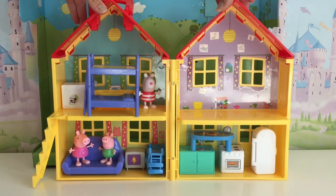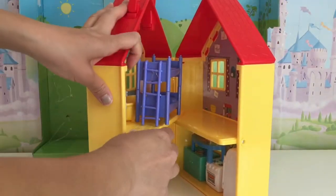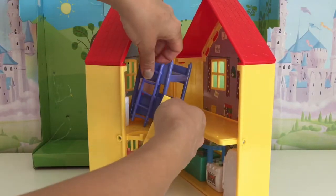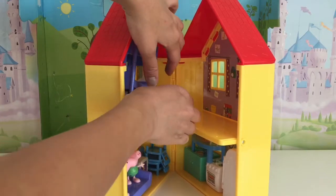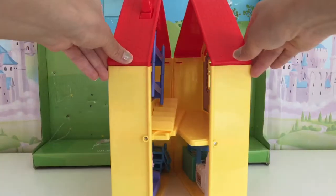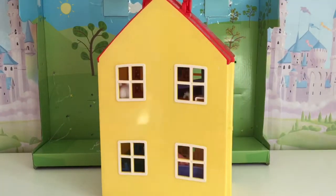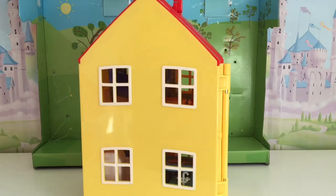And then what we're going to do is we're going to close up the dollhouse. Oh wait, I forgot — we have to take off the stairs. Oopsie! Take out the stairs, because it won't be able to close if you have the stairs in there. Now we'll put the stairs in here and then we'll close it all up. There we go — it's Peppa's house!